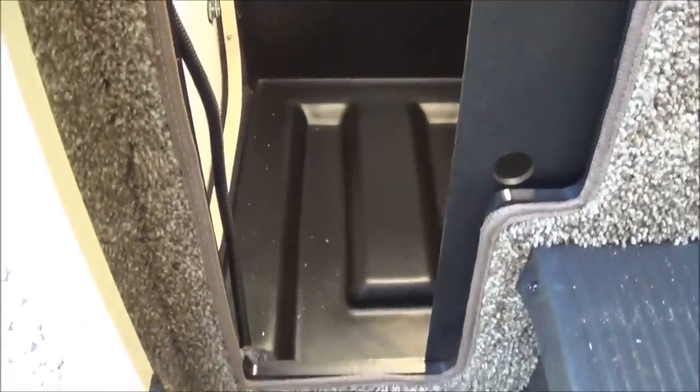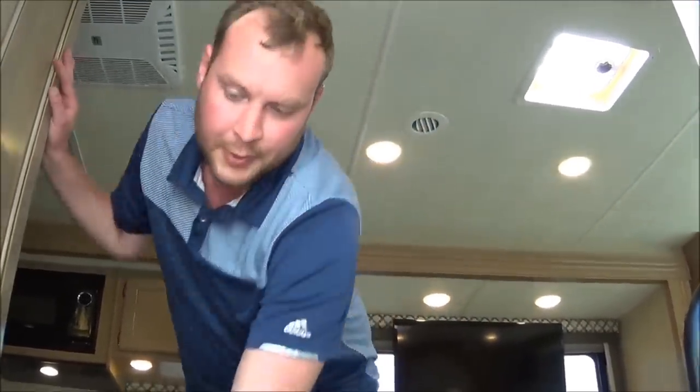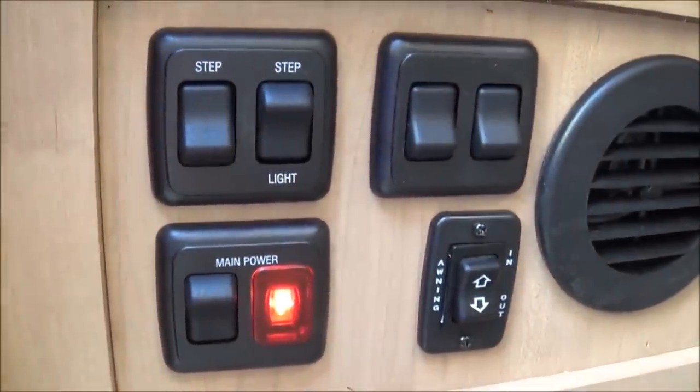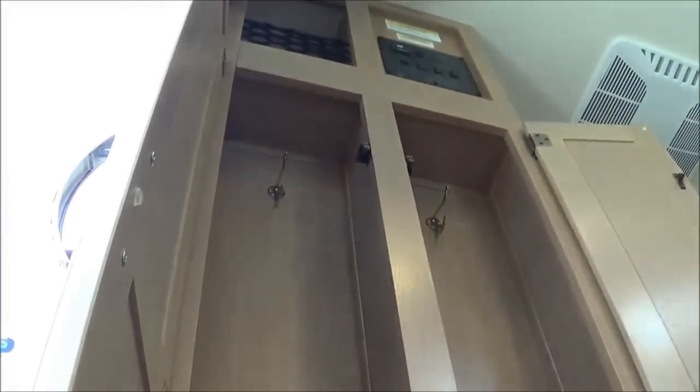Going into the coach, you only have one step outside and three steps inside, so it's a lot easier on your knees. To the left you'll see the compartment from the outside — if you're camping on the beach or in mud, you can quickly put your dirty shoes or flip-flops in there. All your controls on this unit are right here: your main power, battery, step light, and awning. And if you look up, you have a nice closet space for coats or sweaters.